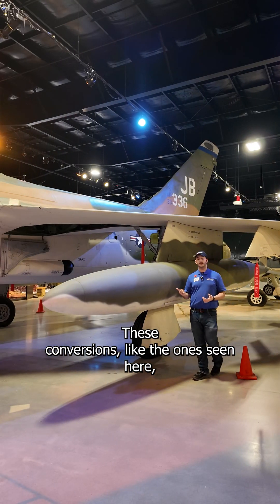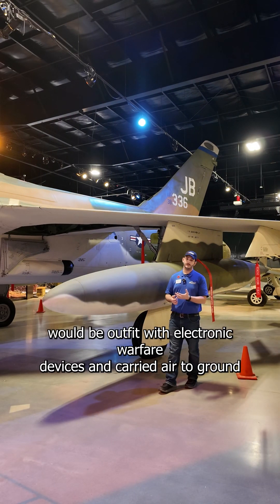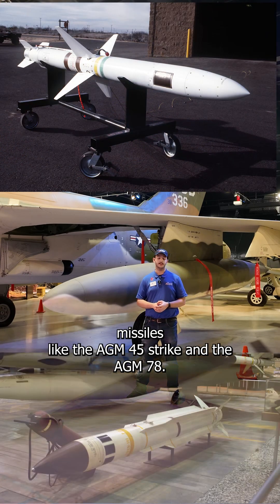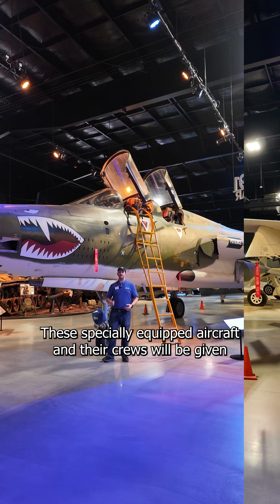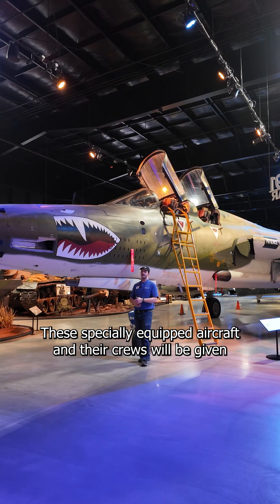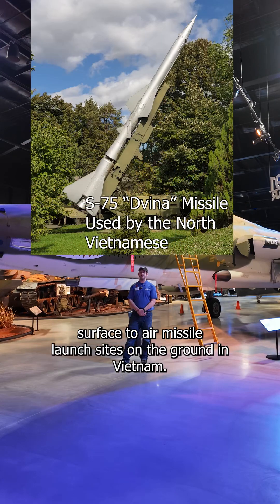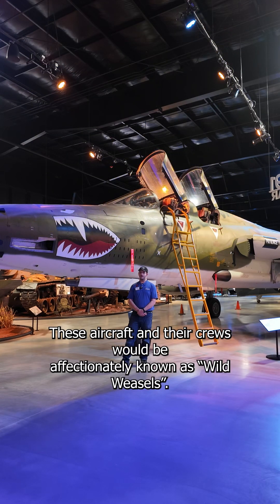These conversions, like the ones seen here, would be outfitted with electronic warfare devices and carried air-to-ground missiles like the AGM-45 Shrike and the AGM-78. These specially equipped aircraft and their crews would be given the incredibly important and dangerous task of seeking out and destroying enemy surface-to-air missile launch sites on the ground in Vietnam. These aircraft and their crews would be affectionately known as Wild Weasels.